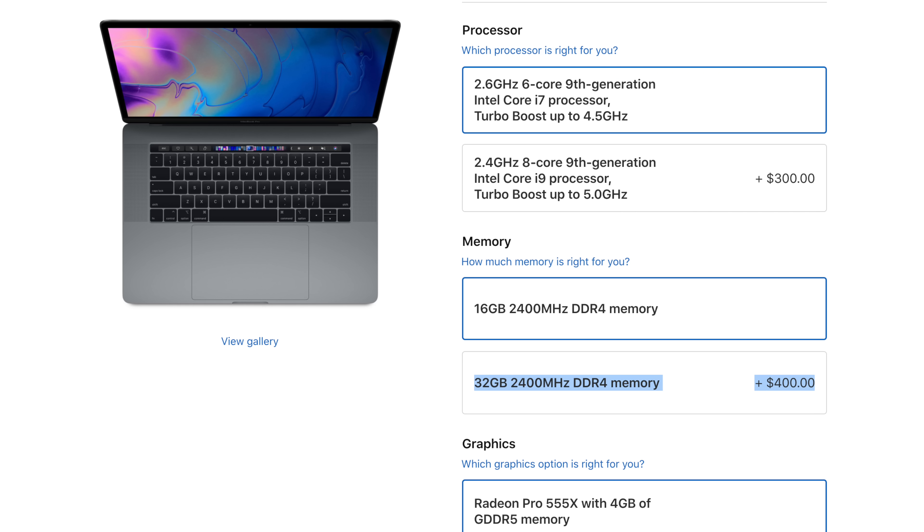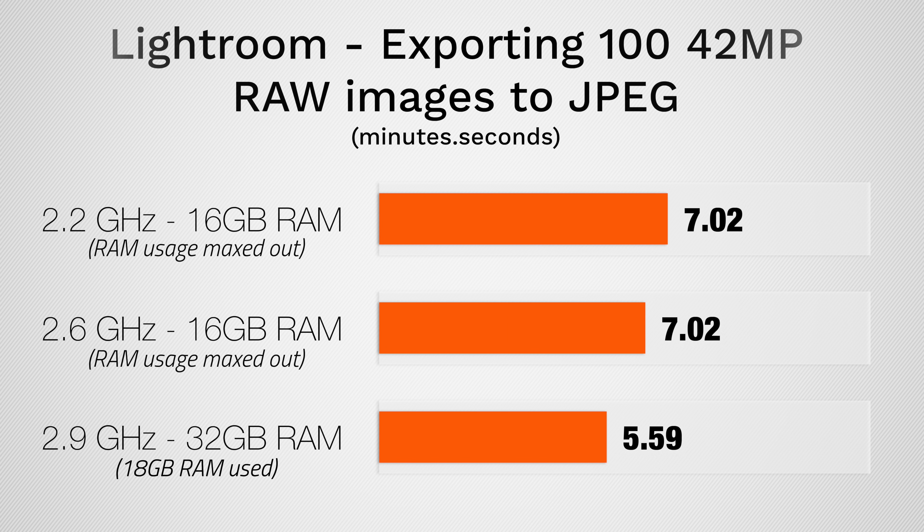Mistake number 4: people don't upgrade the RAM, instead throwing extra cash at the processor or graphics. Especially for photo editing or similar workloads, the $400 RAM upgrade is well worth it. We tested the 2018 MacBook Pros and found that the biggest factor for photo editing was actually the RAM, so prioritize RAM if you've got extra cash.